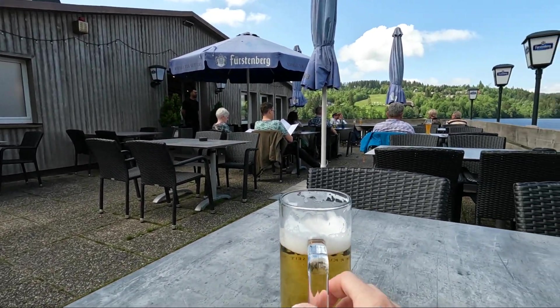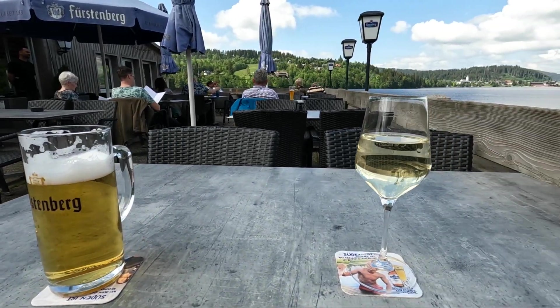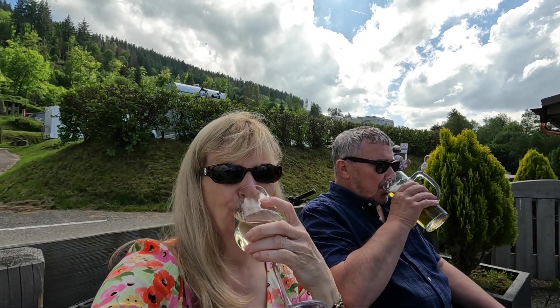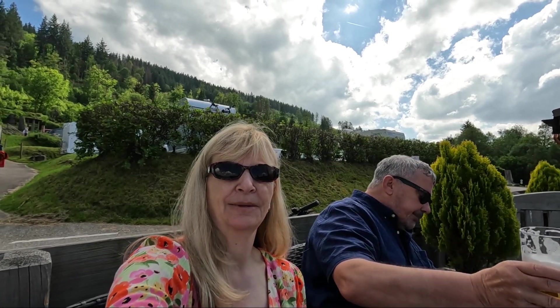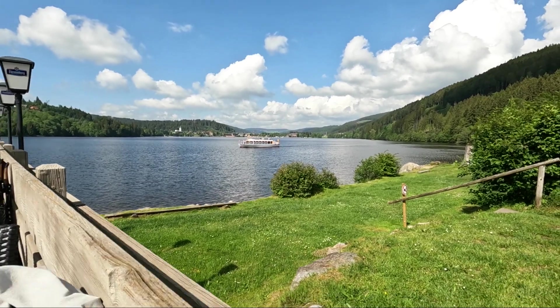We've got just what is needed here — that's a Chambly obviously, and that's the third bottle of wine. Cheers, darling. The sun is out and we're just going to sit, relax, and enjoy this for a bit. There's a cruise boat going round the lake.